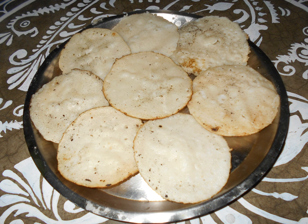Chakuli pitha is a thick pancake or set dosa made from fermented rice and black gram, often eaten for breakfast. Thinner varieties are called saru chakuli and resemble plain dosas. Often served with dalama, a vegetable mixed with pulses, Nadia chutney, coconut chutney, or kiri, a rice dish.